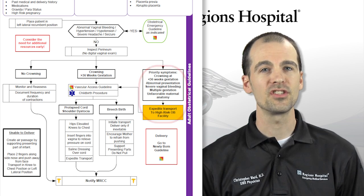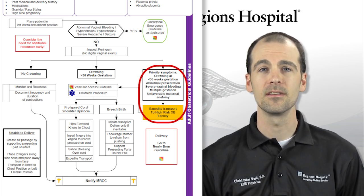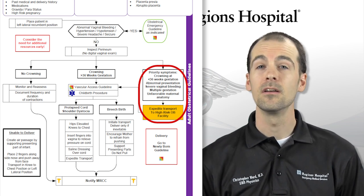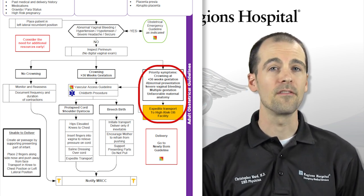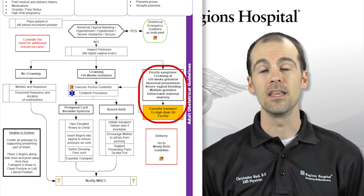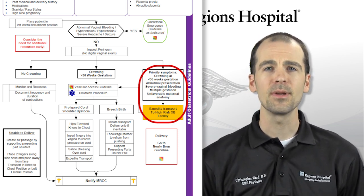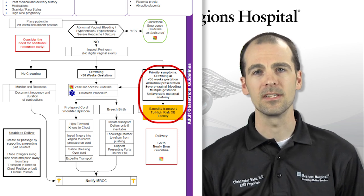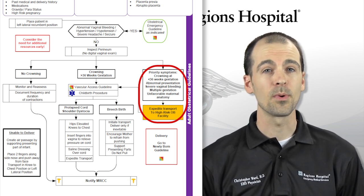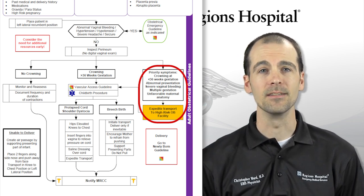If the patient has less than 36 weeks gestation, or there is a complication such as abnormal presentation of the infant, severe vaginal bleeding, multiple gestations, or unfavorable maternal anatomy suggesting natural birth will be impossible or very difficult, expedite transport to a high-risk OB facility. You should still prepare for delivery if the infant is crowning, but ideally this patient should not deliver on scene due to the high risk of complications.